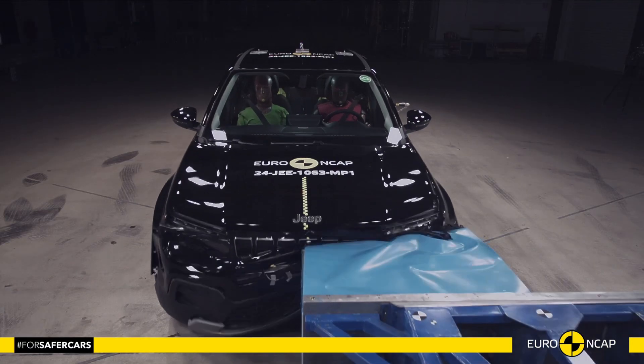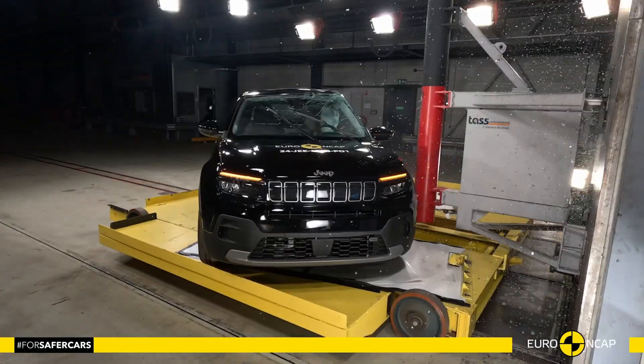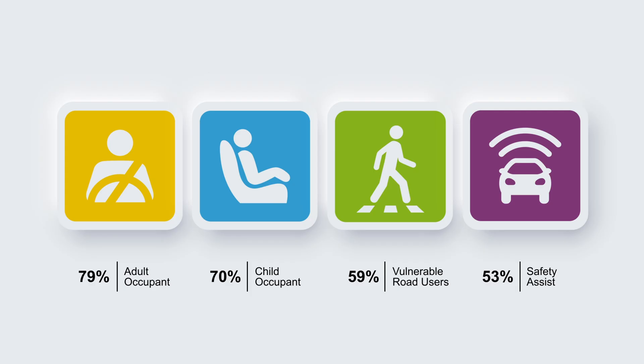Hello everyone, and welcome to the Car Crash Channel. Today, we're exploring the crash test results of the Jeep Avenger EV, an electric SUV that's making waves in the market.